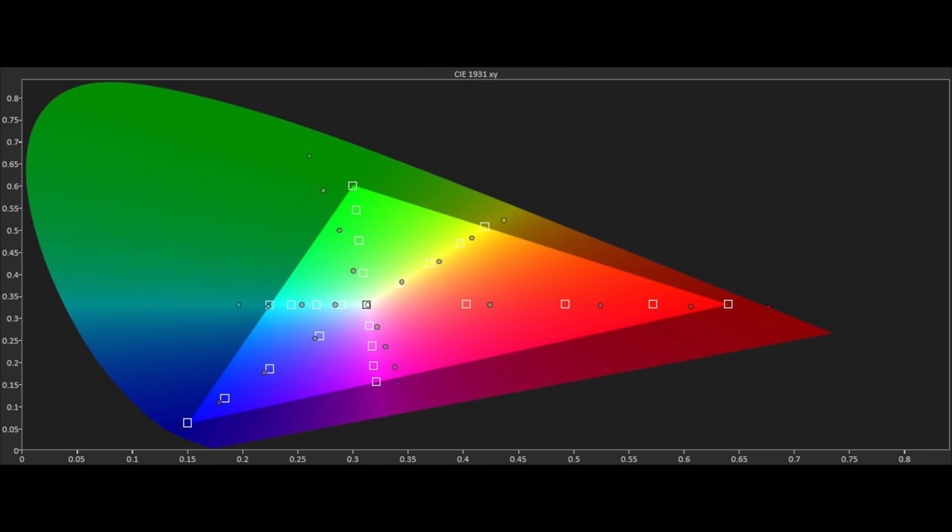Sadly, as there is no CMS system on the 754, we were unable to correct the wide colour tracking which was well over the Rec 709 HD standard and pointing towards P3 wide colour. This did have an effect on colour performance with normal SDR HD material looking too hot with colours. We guess Philips had to cut corners and they've decided to go with wide colour over accuracy here.